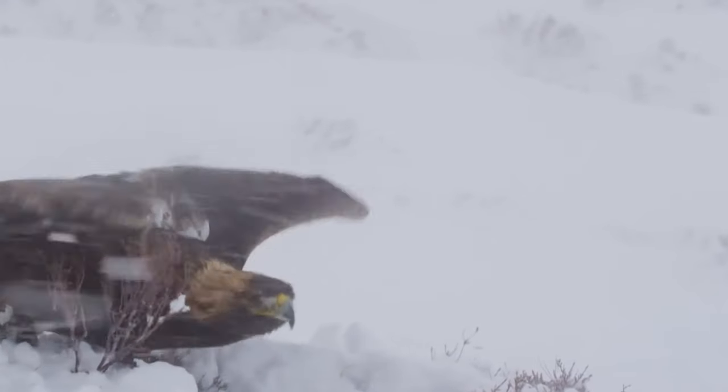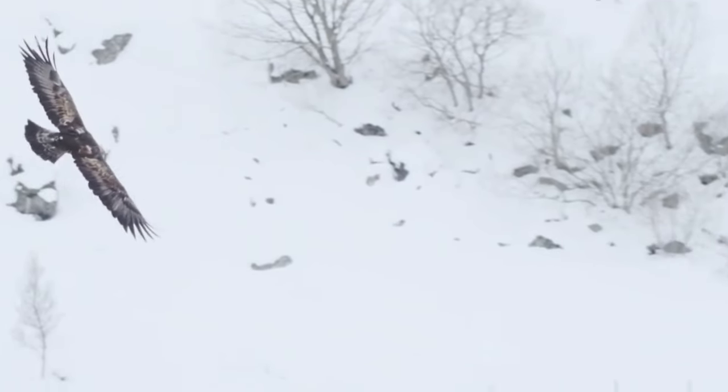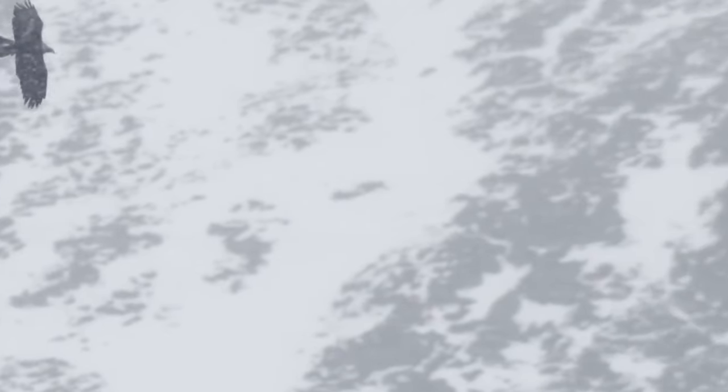Europe is home to many climates and terrains, with some of the most complex and beautiful natural habitats on the planet. This continent, whose boundaries extend from the frozen kingdoms of the north to the Mediterranean coasts, is shaped by the seasons, which give life to rich and dynamic fauna. In this video, a golden eagle spots a hare during a winter storm and swoops down to make the kill.